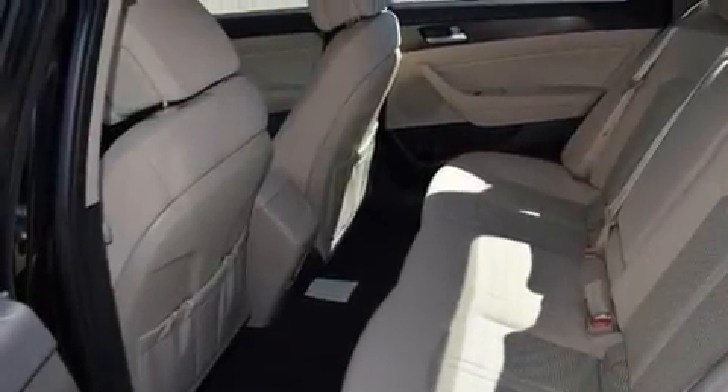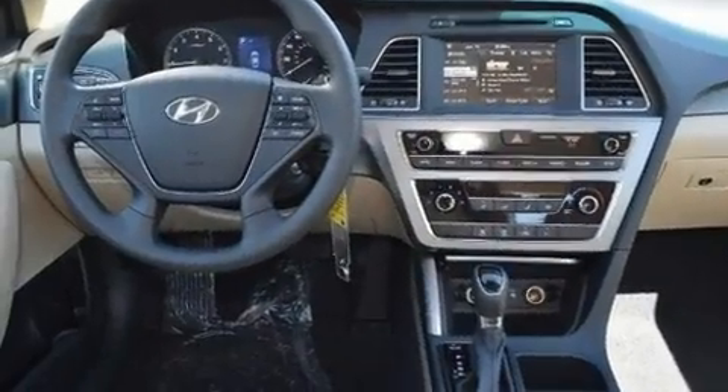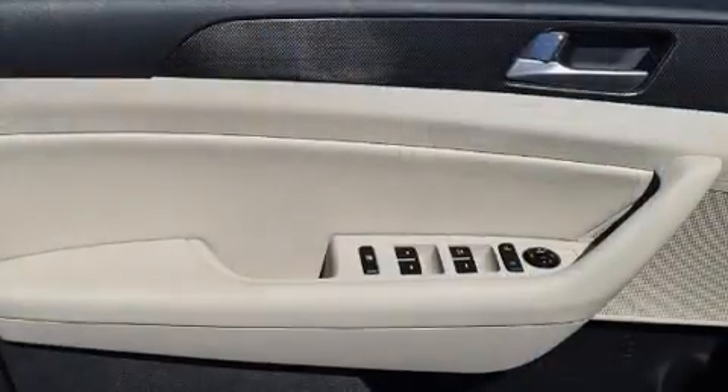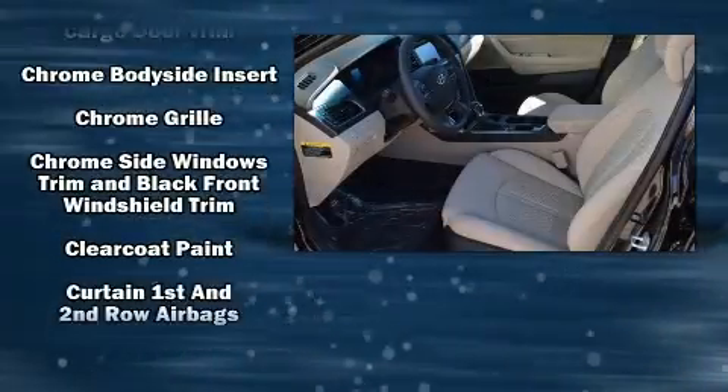It's equipped with tons of terrific amenities, but it won't break your budget, such as remote keyless entry, one-touch window functionality, variably intermittent wipers, a trip computer, turn signal indicator mirrors, and cruise control.